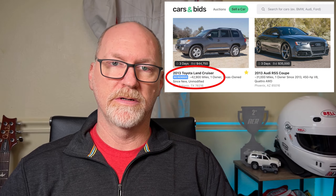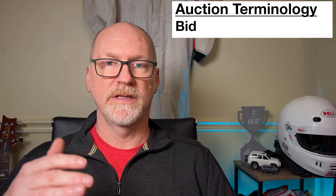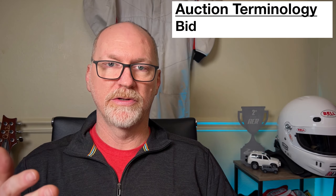No reserve auctions, as you can imagine, have no reserve price set, so this car will sell 100% of the time. During an auction there are many terms you'll hear, one of which is bid. A bid is something placed by an authorized user who is bidding on that car. If they go in and bid $10,000, that commits them legally to pay $10,000 plus the buyer's premium on that.